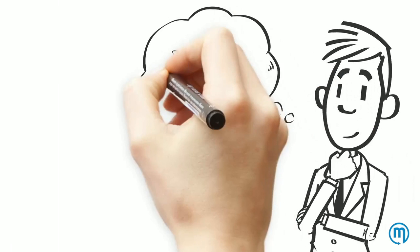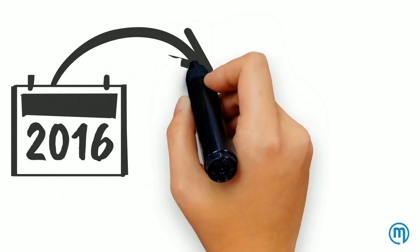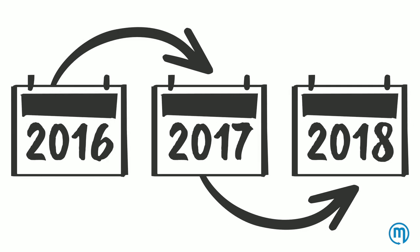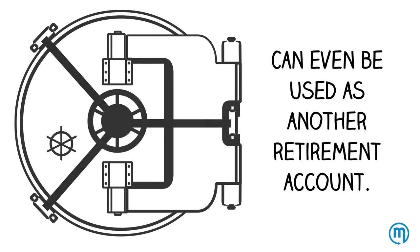It is very important to remember that you keep any money you do not spend from your HSA. Unused funds from your HSA roll over year after year and can be used to pay for future medical expenses or even be used as another retirement account.